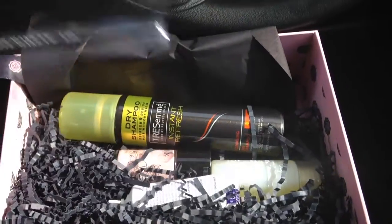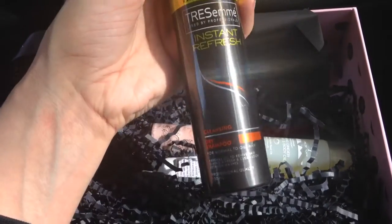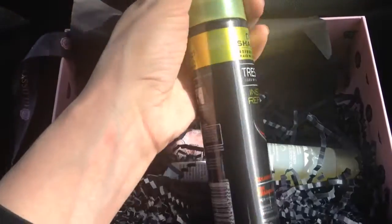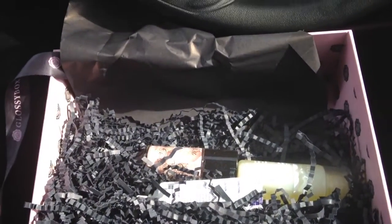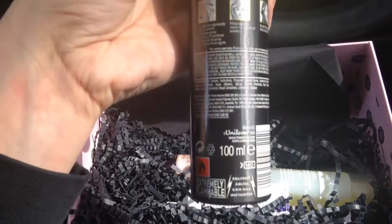Secondly we have TRESemmé dry shampoo for instant refresh, for normal to oily hair. It's quite a good size to bring on holiday with you. It is priced at £4.99 for 200ml, and we got 100ml, so it's a good sample size.